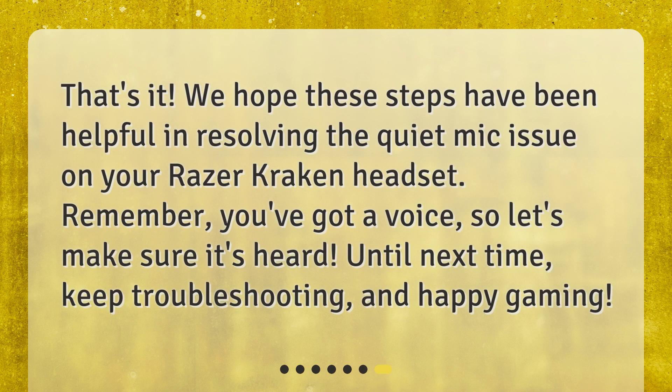That's it! We hope these steps have been helpful in resolving the quiet mic issue on your Razer Kraken headset. Remember, you've got a voice, so let's make sure it's heard. Until next time, keep troubleshooting, and happy gaming!